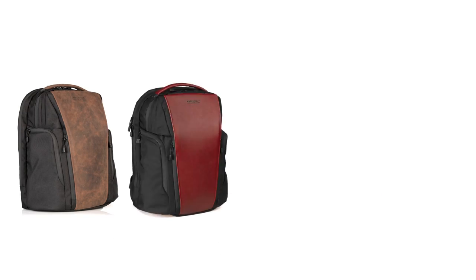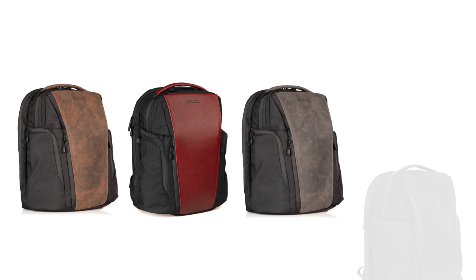The Pro is available in our custom black ballistic nylon with your choice of four distressed leather accent colors: chocolate, crimson, gray, and black. This is our new Pro backpack, designed by us along with a couple thousand of our customers, designed for your professional life, and available today from sfbags.com. Thanks for watching.